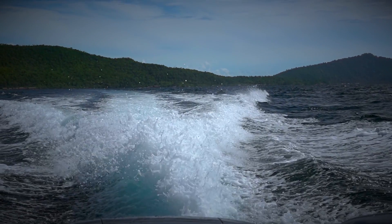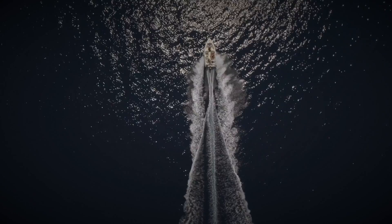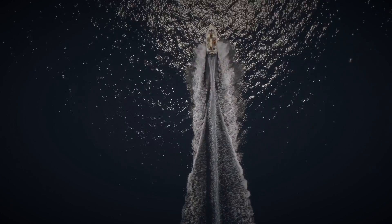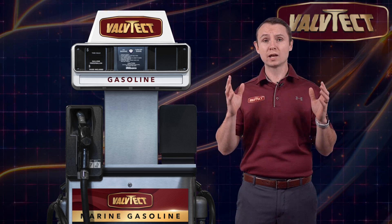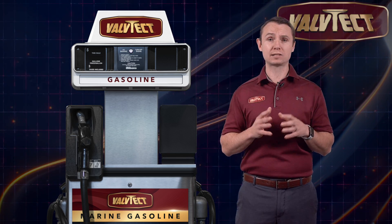Marine engines experience higher RPMs, higher levels of abuse, higher temperatures, and are prone to moisture-related issues. Valtek Marine Gasoline provides optimum performance and protection in all gasoline-powered engines.